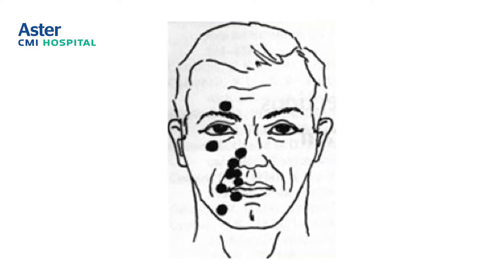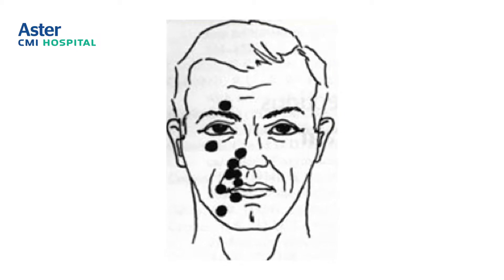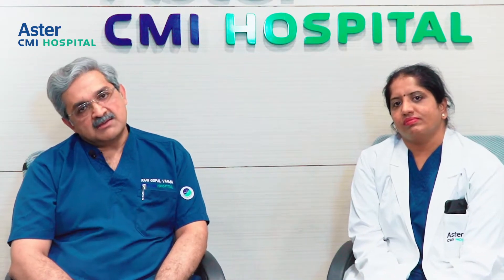The main reason for trigeminal neuralgia is a neurovascular conflict — a conflict between the nerve and the blood vessel. There is constant contact of the blood vessel onto the nerve, and each time the vessel pulsates, there is a small amount of damage to the nerve, which causes short circuiting and pain.